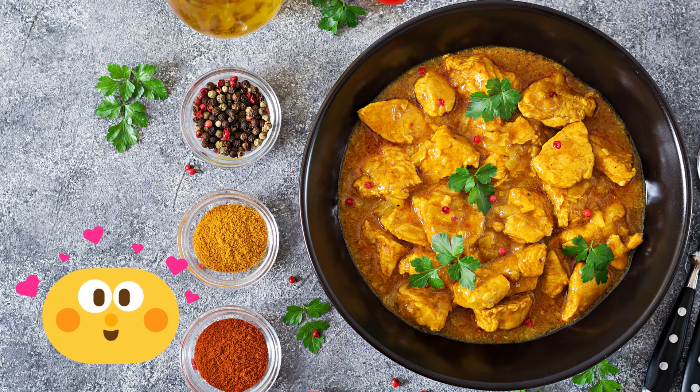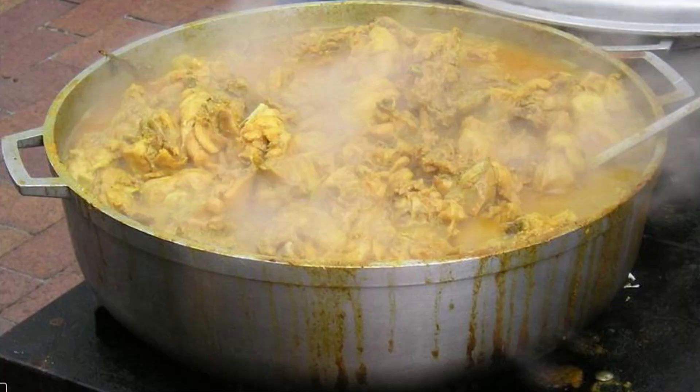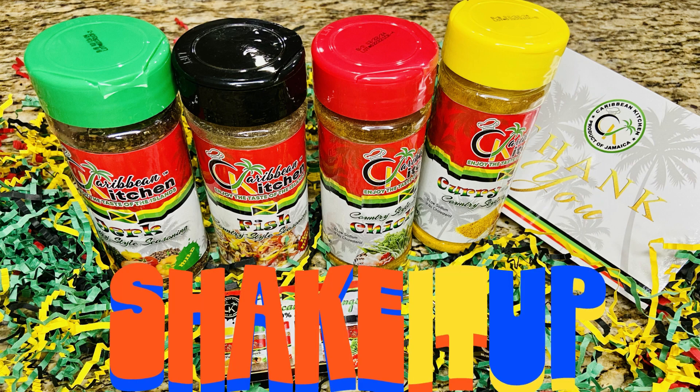Whether you are cooking curry chicken, curry goat, curry fish or any other curry meal, be sure to grab a bottle of this blend for next time when you hit up the stores.